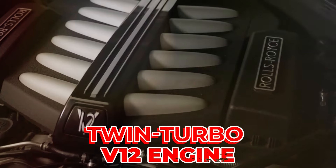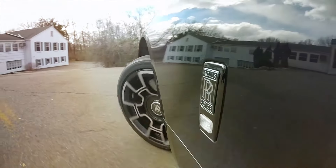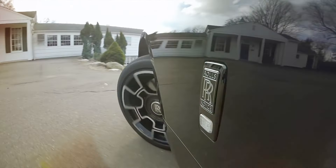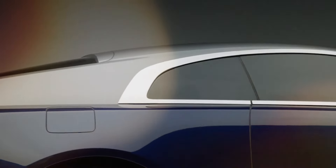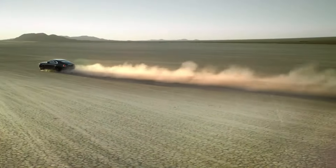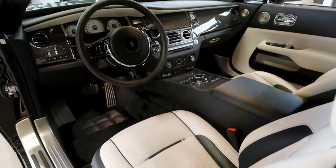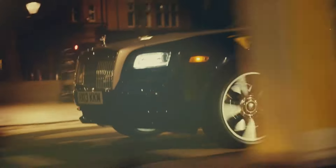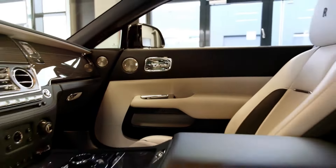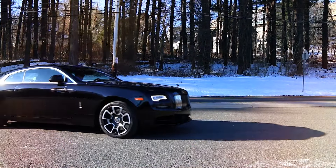The Wraith has a twin-turbo V12 engine — a type of engine with 12 cylinders and two devices that force more air in for greater power. The engine can produce more than 600 horsepower, allowing the car to go from 0 to 60 mph in less than 5 seconds, which is very quick. The engine can also take the car to a top speed of over 250 mph.